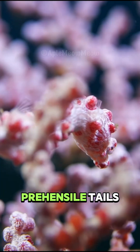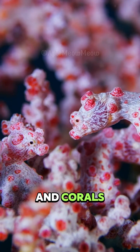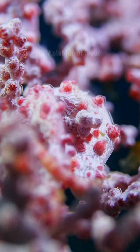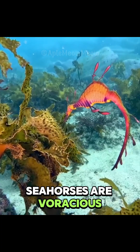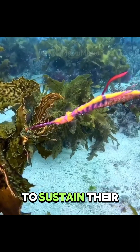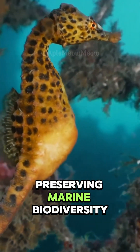Seahorses also have prehensile tails that allow them to anchor themselves to seagrasses and corals, preventing them from being swept away by currents. Despite their delicate appearance, seahorses are voracious feeders, consuming large quantities of prey daily to sustain their energy levels. Protecting seahorses and their habitats is essential for preserving marine biodiversity.